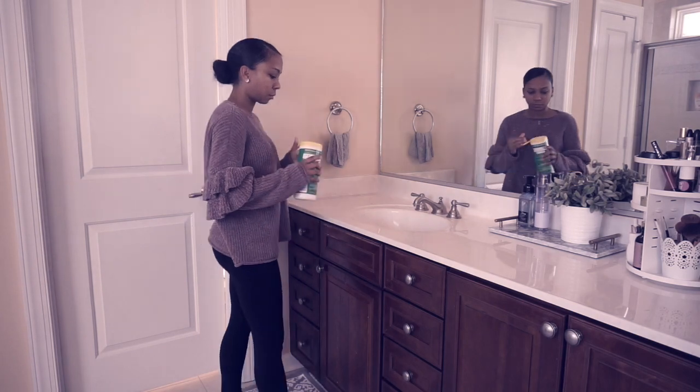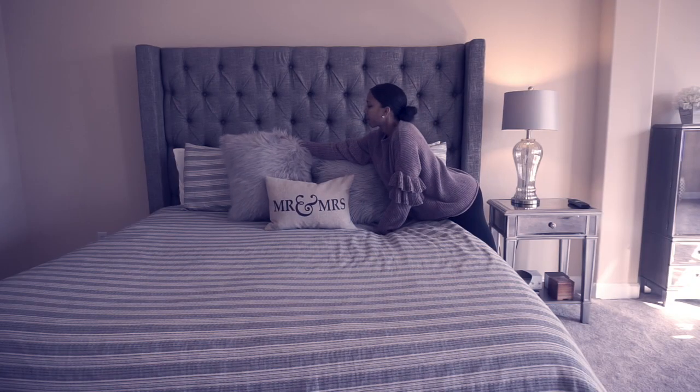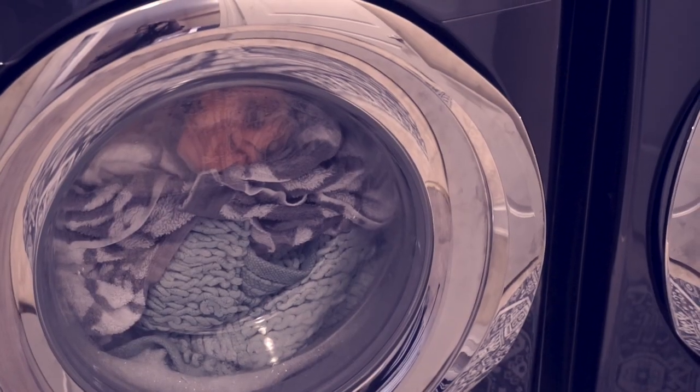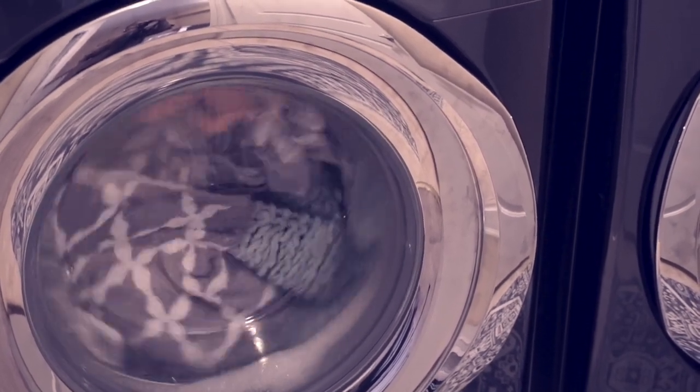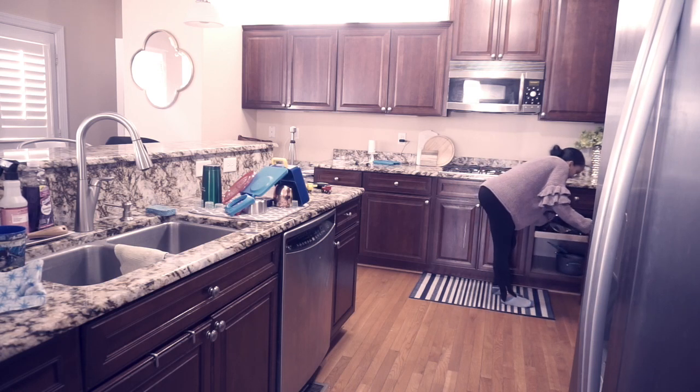So those are the things you guys can do to manage your house a little bit better. I would love to know your thoughts in the comments — let's talk about it. Leave me your video suggestions in the comments as well. I hope you guys enjoyed it; give me a thumbs up if you did and don't forget to subscribe. I'll see you guys on the next one, bye!